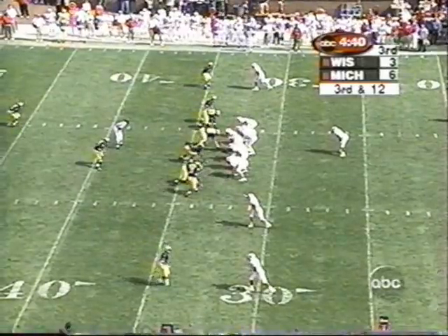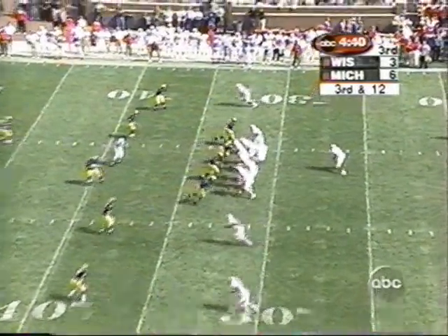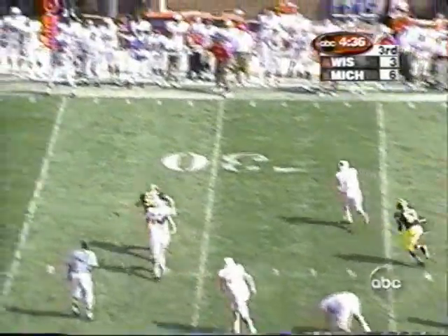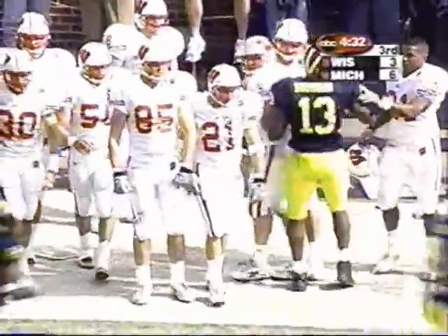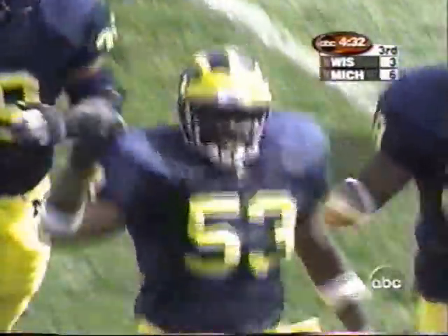Third down, still needing 12. Nickel package for the Wolverines defensively. Bollinger on the roll, won't get the first down, out of bounds. Badgers forced to punt — a good defensive stand. And one of the best defensive coordinators in football is Jimmy Herman, right here in Ann Arbor.